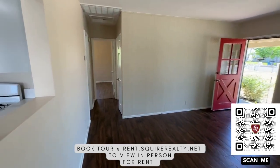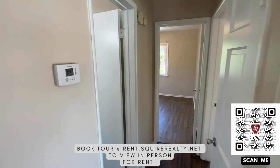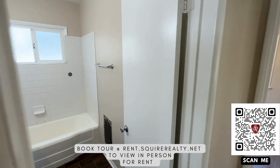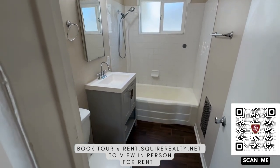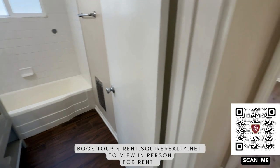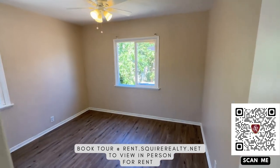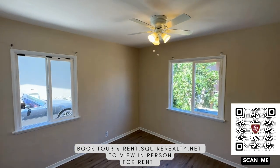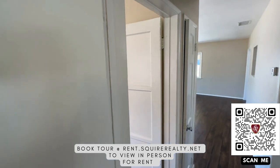living room and entry. You can find this rental and do the self tour by registering online at rent.squierrealty.net. Register online, use your ID and your selfie and then you'll be allowed to come and get the code to come into the property.